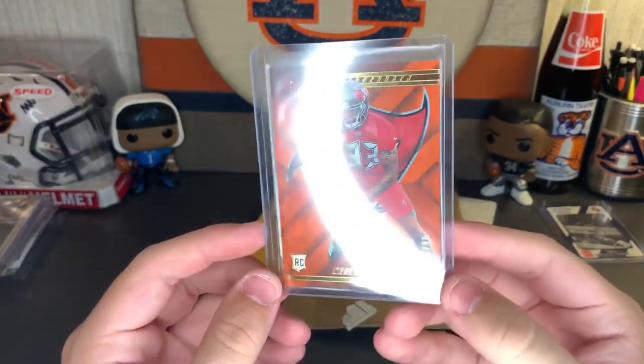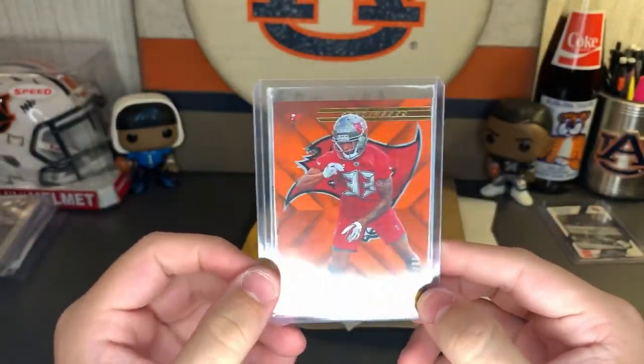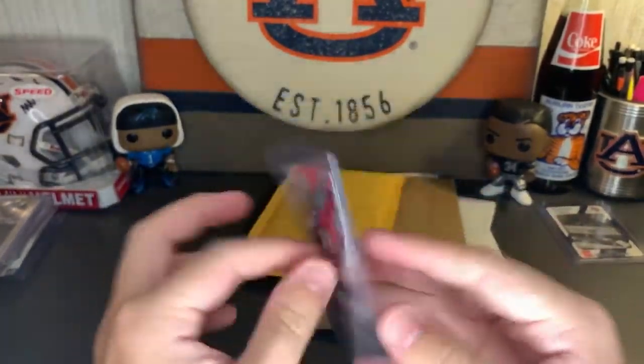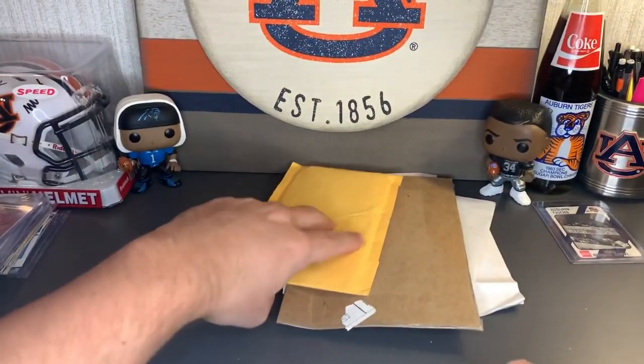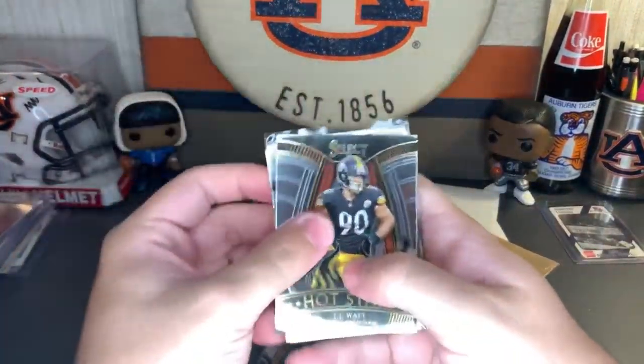2019 from this Blowout box we have a Carlton Davis XR rookie, numbered 33 of 99. Beautiful — perfect for that PC.